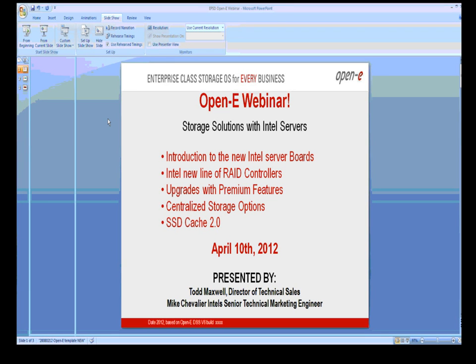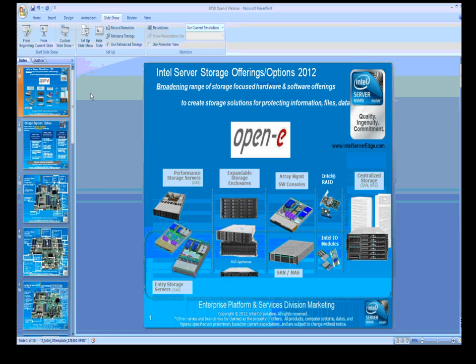Todd introduces Mike to the crowd while setting up. Mike introduces himself: he is Mike Jeballier, a technical marketing engineer at Intel for almost 30 years, working in storage and virtualization for about 10 years. He has had a working relationship with OpenEve for the last eight years and considers it a privilege to be there because OpenEve is a great company to work with.